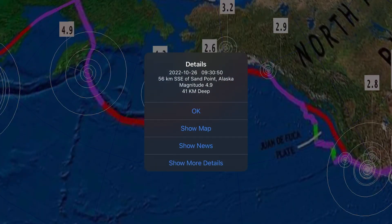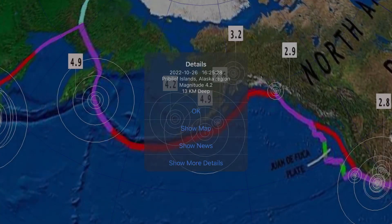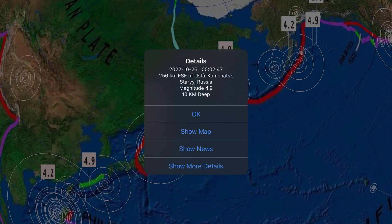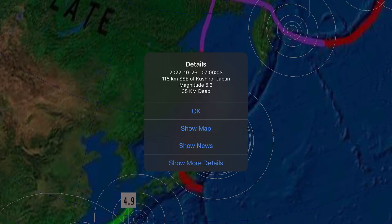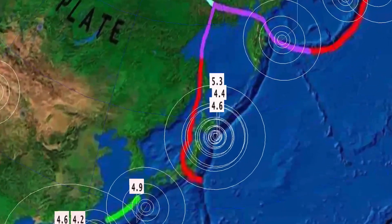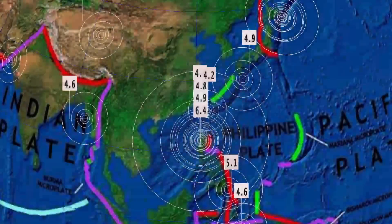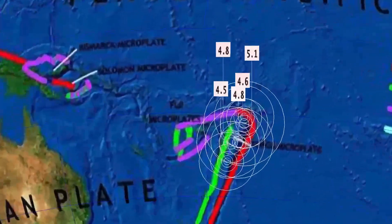Carrying on into Alaska — Sandpoint, Alaska saw a 4.9 at a 41-kilometer depth, as well as Privolov at 4.2 — a pretty rare place for an earthquake. 4.9 in Kamchatka, Russia. Activity off the coast of Japan — Kushiro — 5.3, 4.4, and a 4.6 all off the coast. And then we did see a very large earthquake yesterday — 6.4 in Dolores, Philippines — with minor aftershocks continuing through the region.